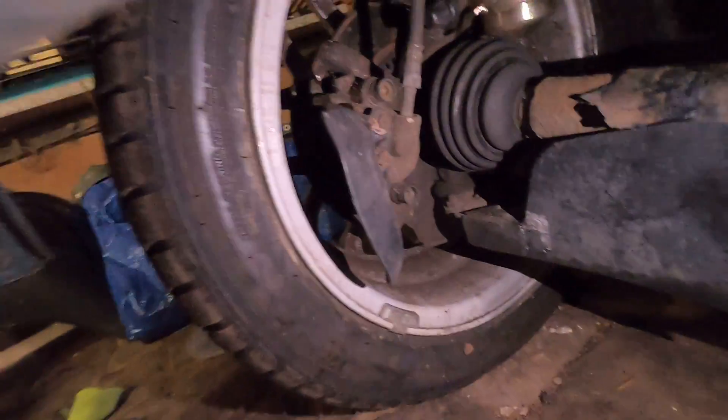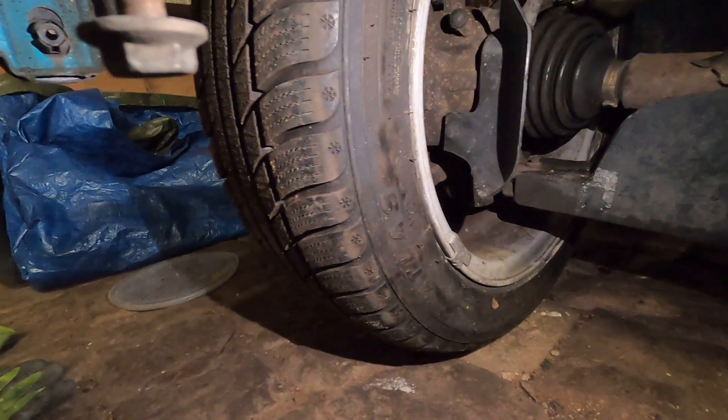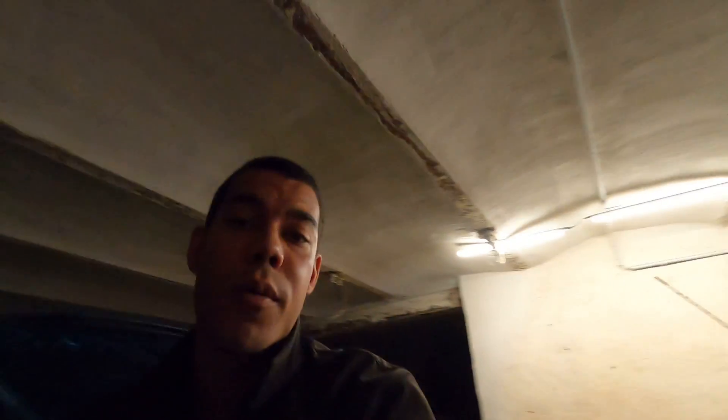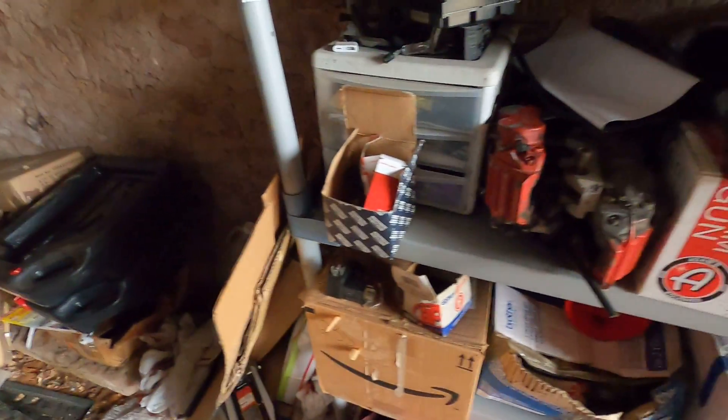If you look underneath — sorry the lighting's kind of bad down here — right there, this thing is a little air duct that sucks air in to the solid rotors down there to help cool them. On my car I have vented rotors, but I have a spare set of those little brake air dams and I want to try and see if those will actually bolt into my car, because even more airflow to the brakes should help.